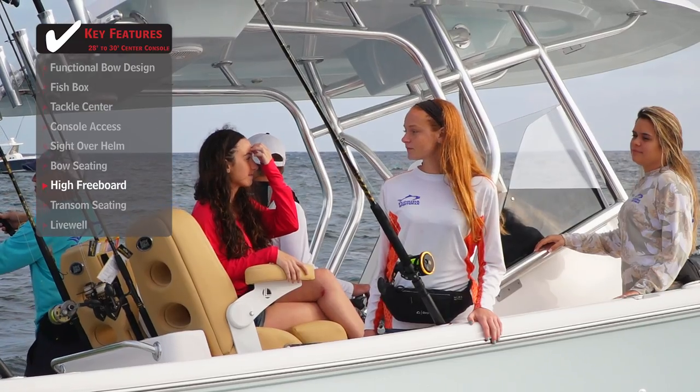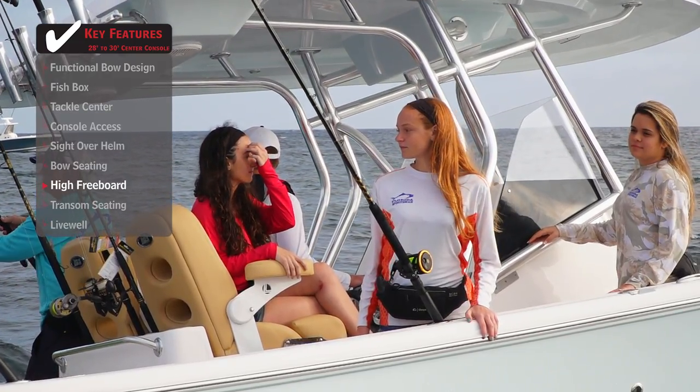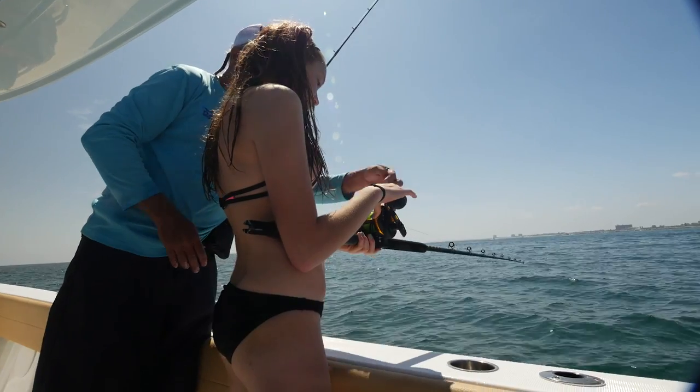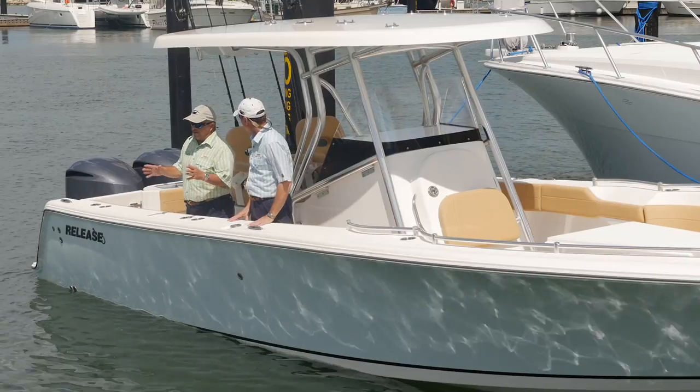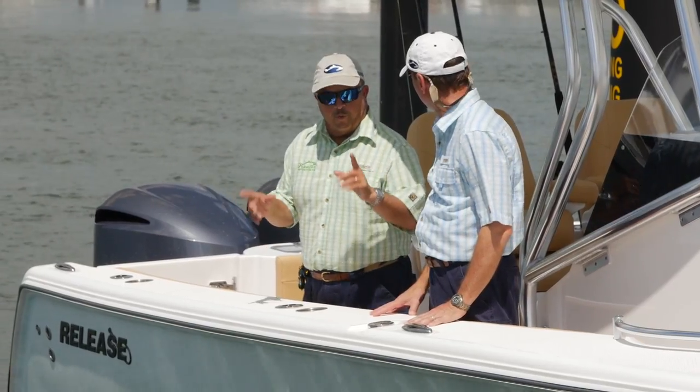Look how secure you feel in this boat with that high freeboard. Out in rough conditions or fighting a big fish, you've got plenty to lean against and you're really not worried about water coming in. It would take a heck of a wave to break into this cockpit.